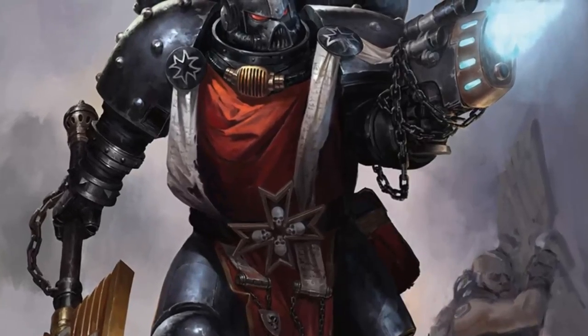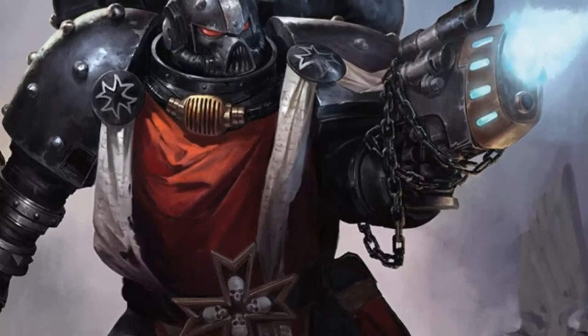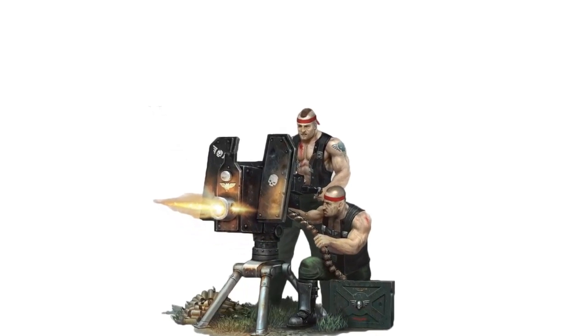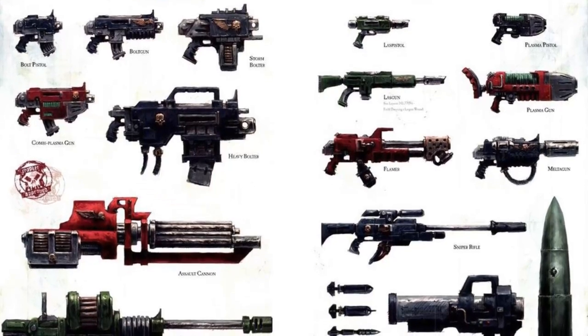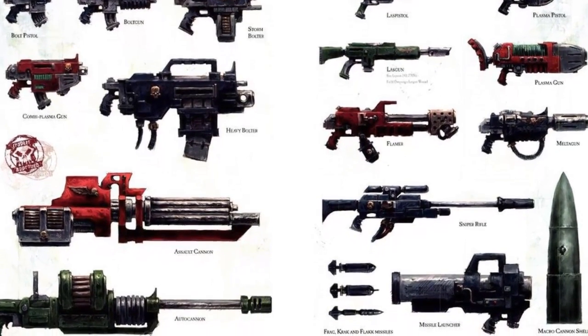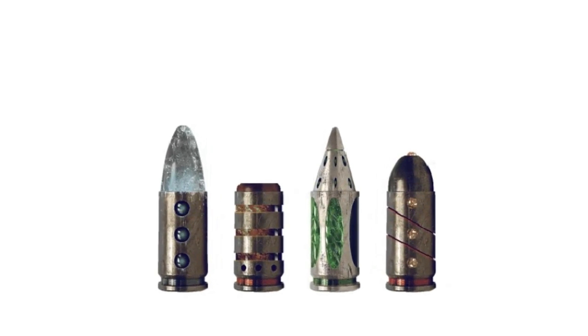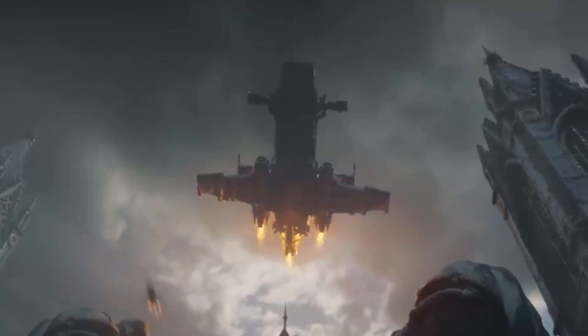Humanity in the grimdark possesses a variety of weapons backed by ancient science from the Dark Age of Technology. There are weapons familiar to us in the 21st century as well as those that are completely over the top in sci-fi. In this video we are going to showcase and explain 25 different types of weapons based on their technologies — ranged weapons that the ground troops of the Imperium utilize en masse, covering bullets, missiles, lasers, plasma, chemicals, and radiation.